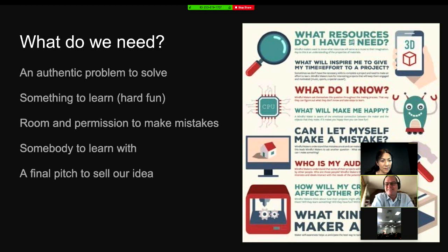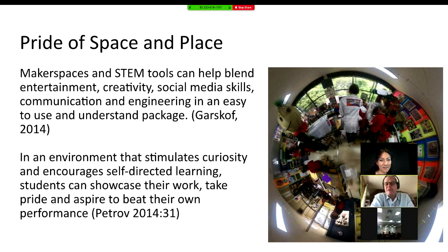Here's a picture of a makerspace — it's a portable at Noble Park Primary School, an area of Melbourne where 80% of students don't speak English at home — a huge international cohort. The kind of things we're looking for is a way of blending entertainment, creativity, media skills, communication, and engineering in a way that encourages self-directed learning. For some teachers it can be very uncomfortable thinking: how do we actually measure this performance, gauge it, or stimulate it? We're lucky — we've got a couple of tools to do that with.